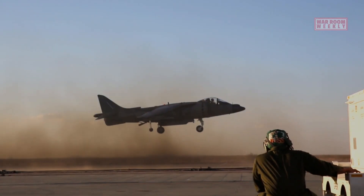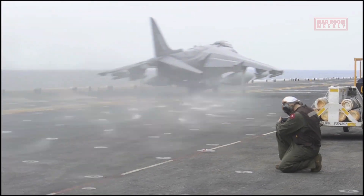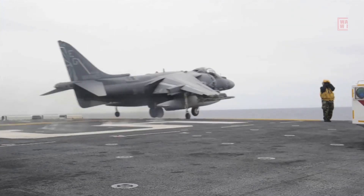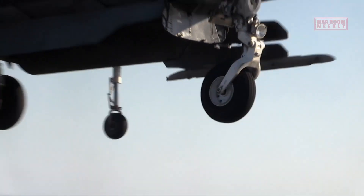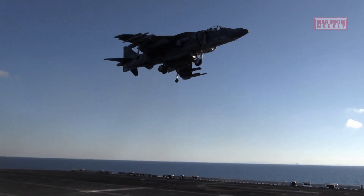These nations include Spain, Italy, and Thailand. Its agility, ability to operate from small and remote airfields, and its combat versatility have made it an essential asset in both expeditionary and conventional warfare scenarios.